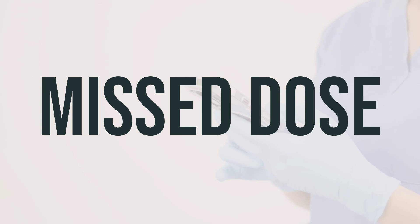If you forget to take a dose, just wait until right before your next meal. Do not try to make up for the missed dose by taking extra.